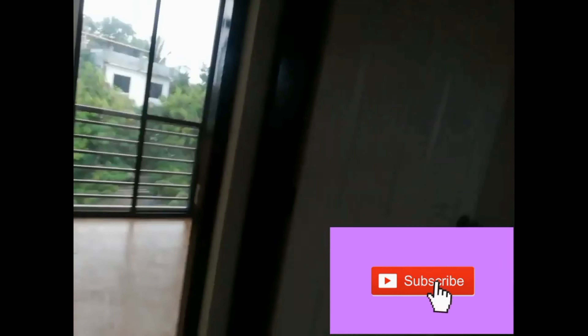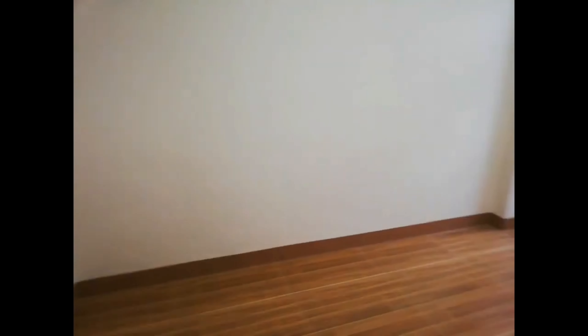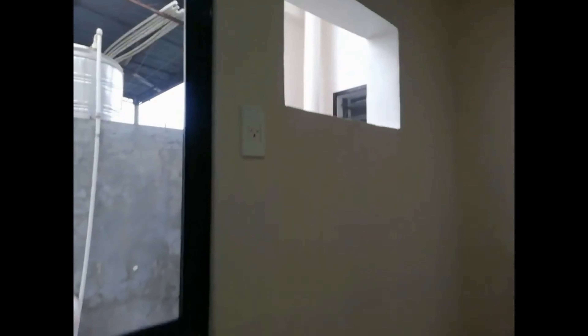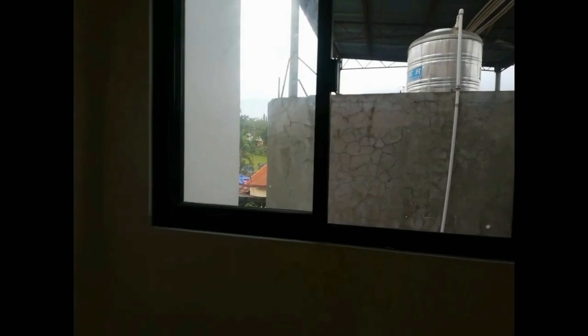So this would be bedroom one — good sized bedroom one. It could be your kids room or your guest room. There is provision for AC and a window — big windows. So natural light is coming in, especially in the morning. We're about 5 o'clock in the afternoon now, so in the morning it's actually light coming in here.